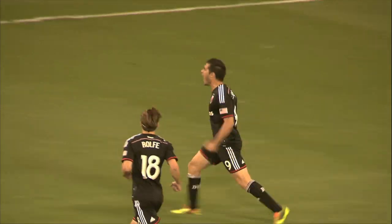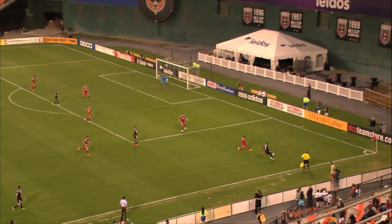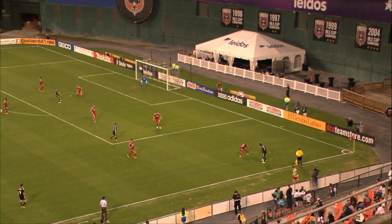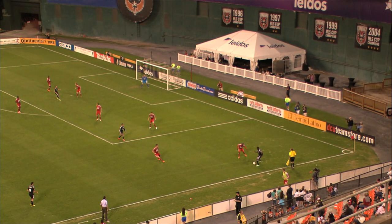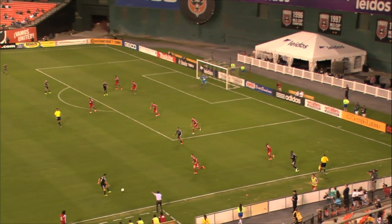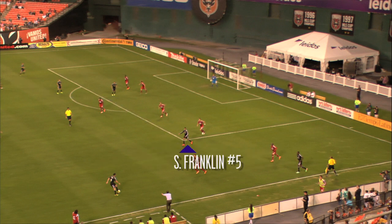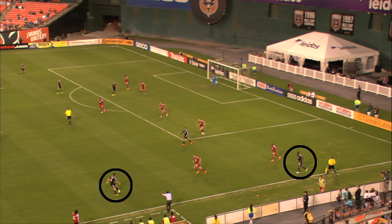The play starts and ends in a similar way, with Johnson as provider for Espindola. With DC up a man and pressing to even the game before halftime, Perry Kitchen sends a long pass into the attacking third. Johnson tracks it down, and you can see how far up the field United is pressing as Dallas throws everyone behind the ball. The four DC players across the top of the 18 include right back Sean Franklin and right midfielder Nick DeLeon, taking up space in front of the goal as the forwards rotated out of position on the previous play.